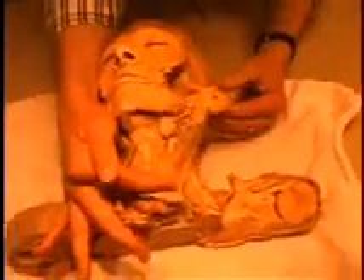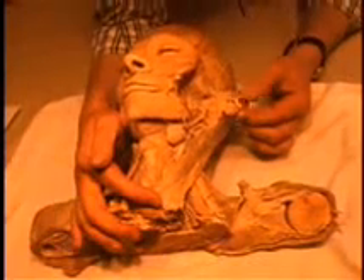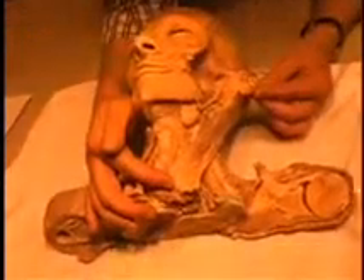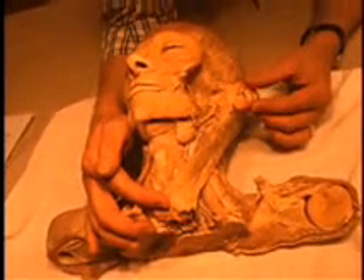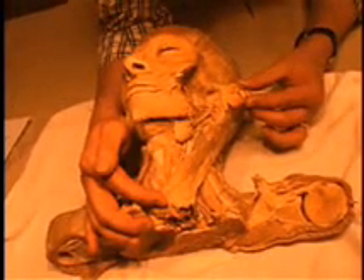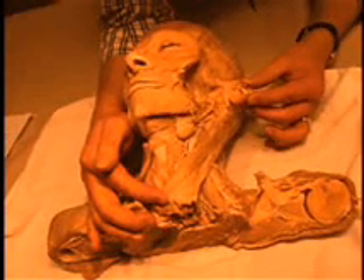Sternocleidomastoid and trapezius muscles. Those are two muscles in the neck that move the head. The trapezius muscle is also very critical in moving the scapula. These two muscles are innervated by the spinal accessory nerve.